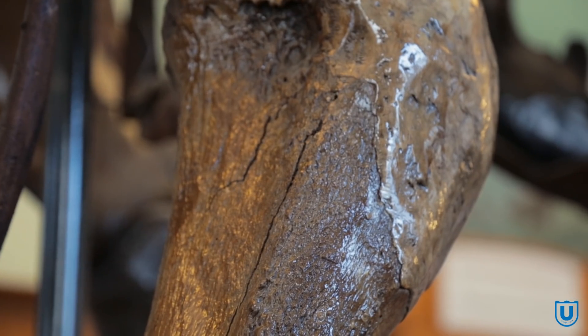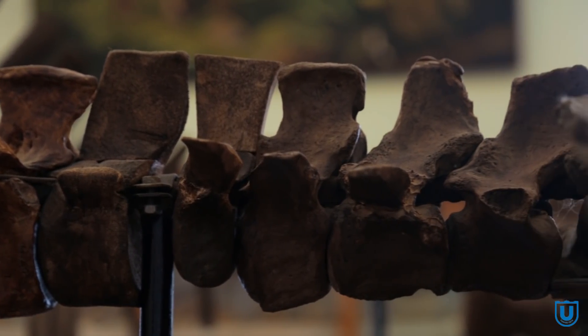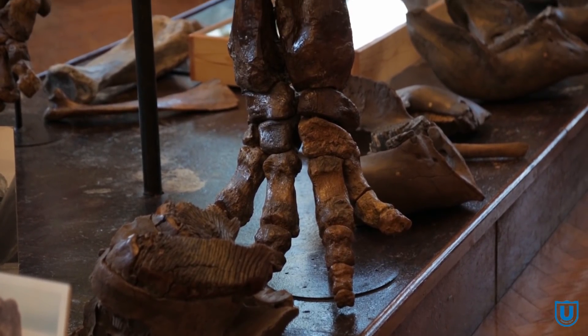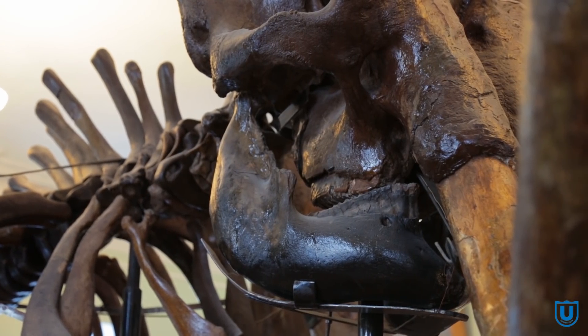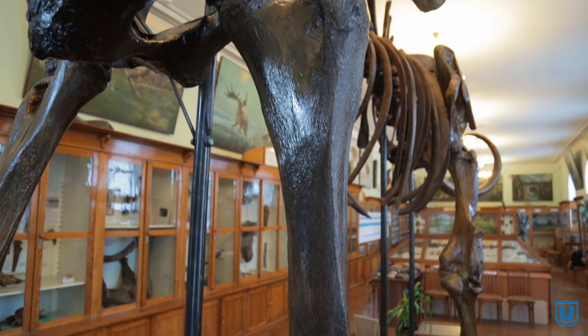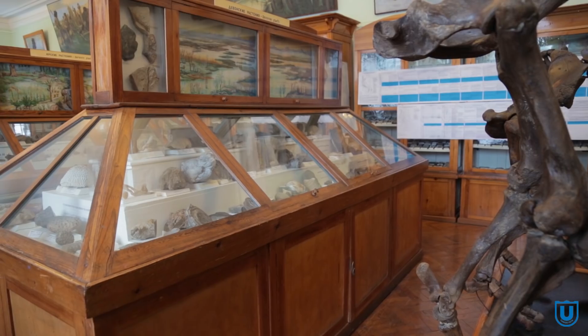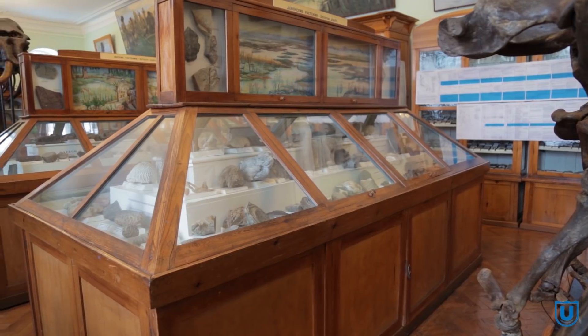Это связано не только с тем, что часть костей приходится реставрировать, но и с тем, что некоторых костей может просто не хватать. Чтобы воссоздать скелет полностью, недостающие элементы иногда создают сами сотрудники из различных материалов. Нередко используют кости других животных: для скелета мамонта, например, использована часть мелких костей — хвост — из волчьей гривы из Новосибирской области, где находки были более полными.